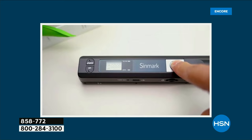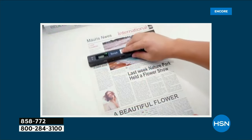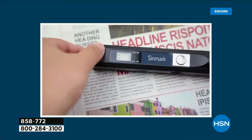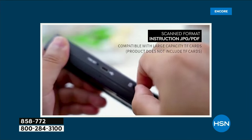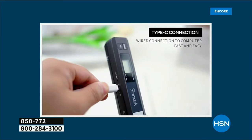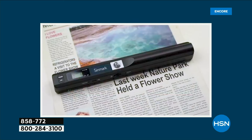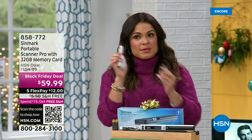Government documents, work receipts — the options are endless whether it's for fun, crafting, memories, or work. We're bringing you something exclusive to HSN and it's our most affordable wand scanner. You get every cord you need — the USB, the memory card, the flash drive, the cable. It's a very comprehensive bundle and we have colors: beautiful silver, green as our most limited option, black, beautiful blue, and red. It's a Black Friday deal from $109.99 — we took $50 off with free shipping, $12 flex pay to get it home.